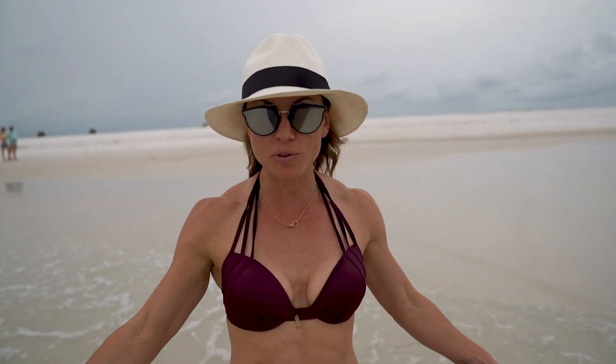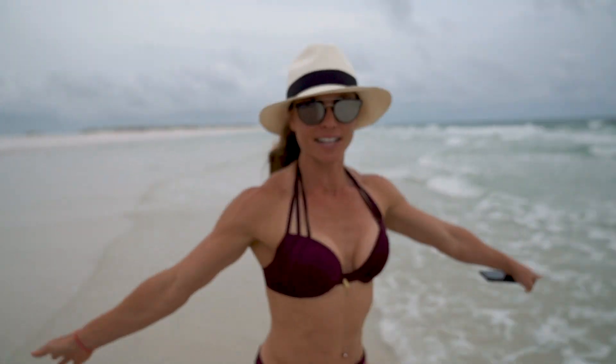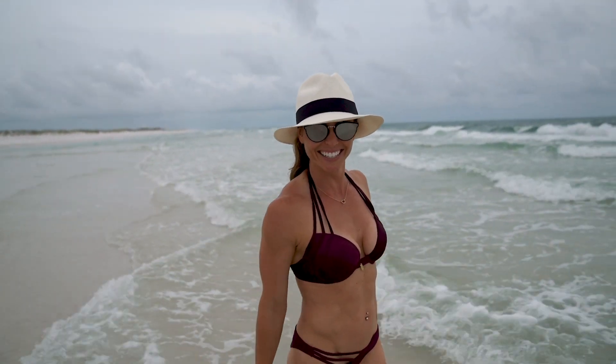We got here by access of the bay and now we walked across the island to the gulf. It's so cool. The water is so warm and it's clear. This is fun. Let's come here again.